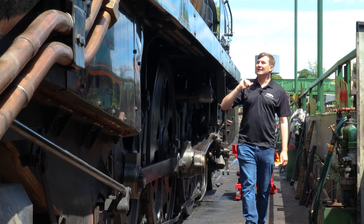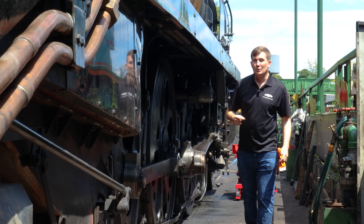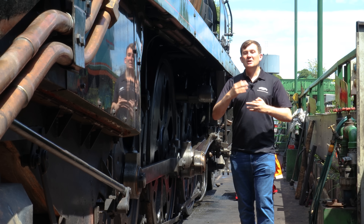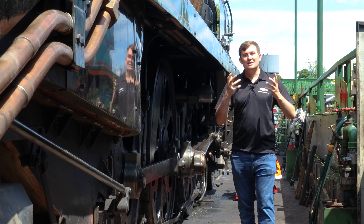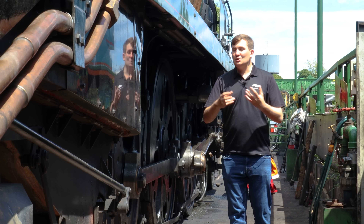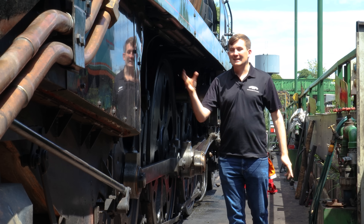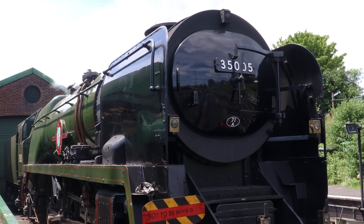Out here on the pit road we have Canadian Pacific back in steam after having a washout earlier this week. This is where they drain down all the water from the boiler, give it a good wash through, and top it back up again. The reason is locomotive boilers, a bit like your kettle at home, have a problem with calcium, limescale and that sort of stuff. You can treat the water — we've got a water treatment plant as well — but you still need to periodically wash it out and get rid of all that rubbish you don't want in there.